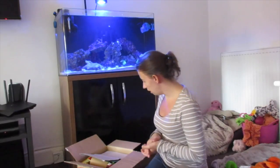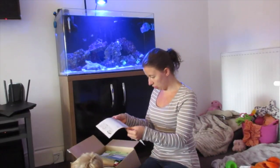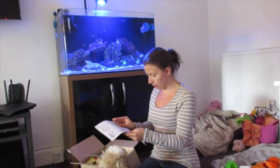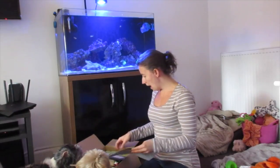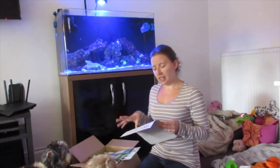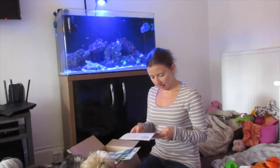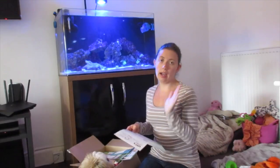Anyway, on with the order. My order this month came to about £46 and it was a good order. I quite liked the things I got for the dogs — it was a variety of different things, things they've maybe not tried before or things we've not had in a while.